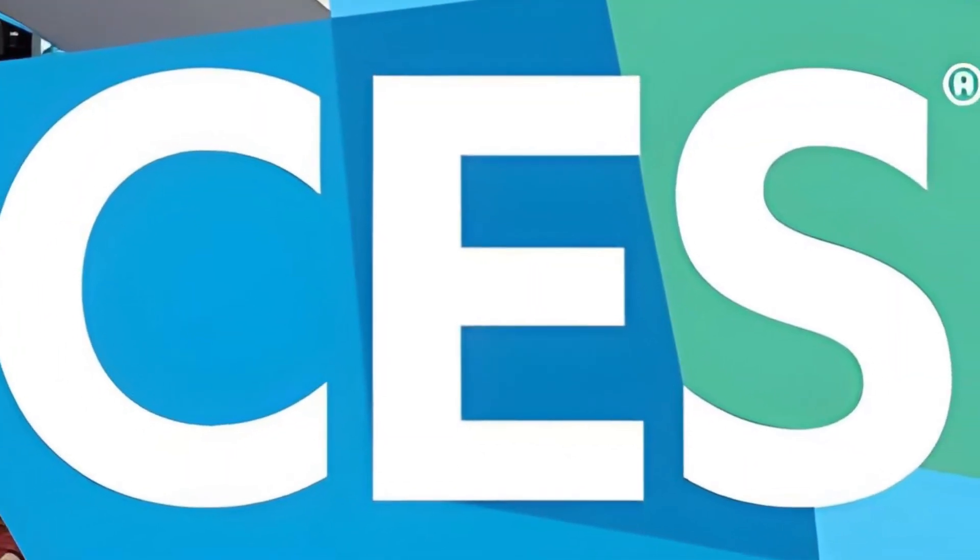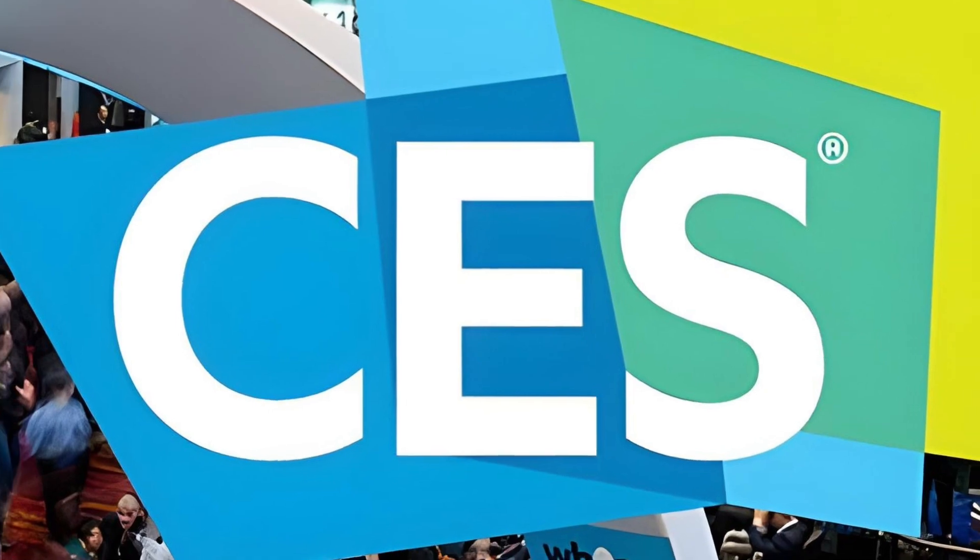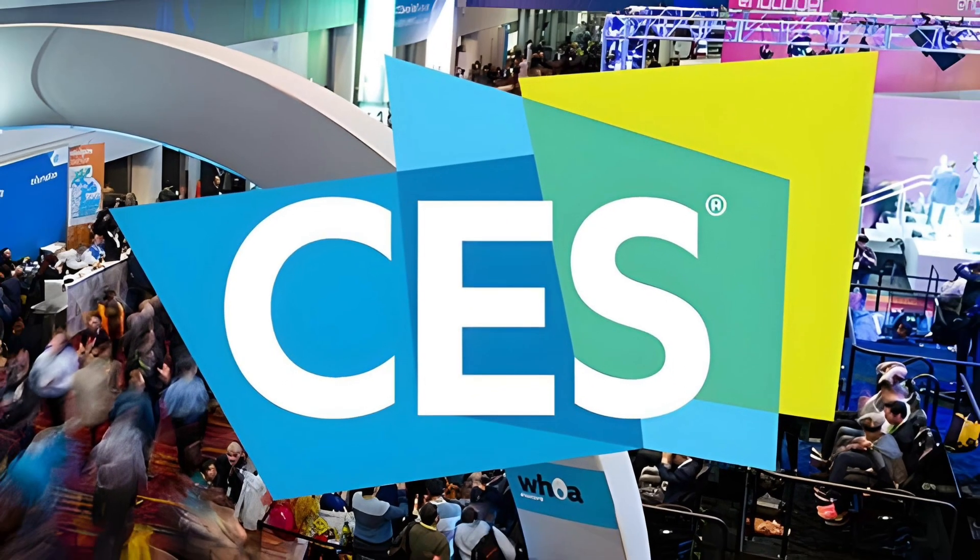Welcome to CES 2024. This time I want to talk about XGME projectors that I find to be very gimmicky and pointless.